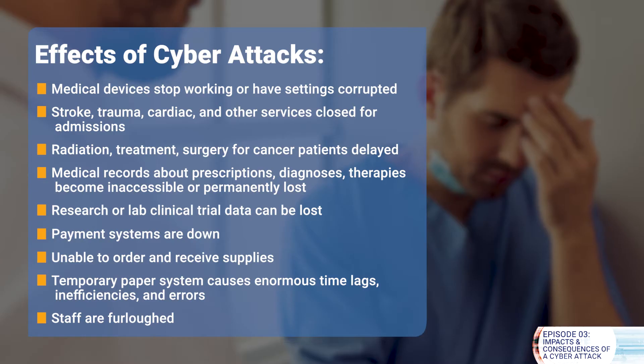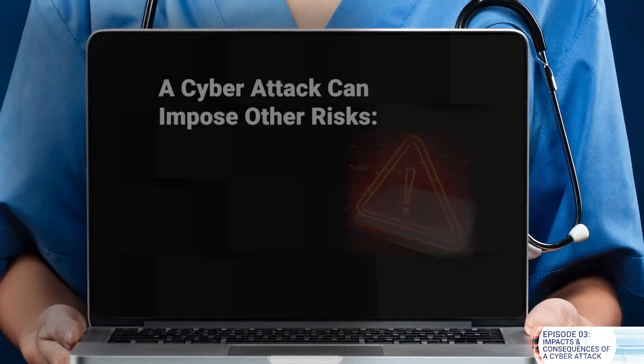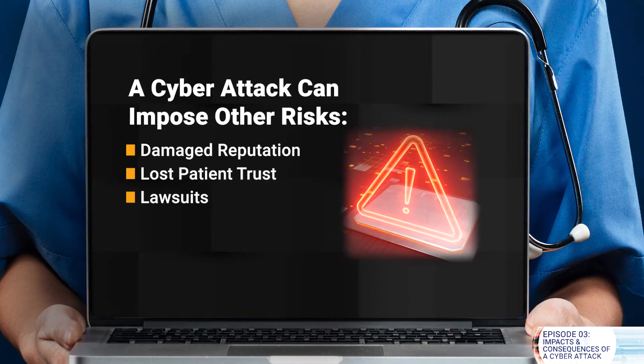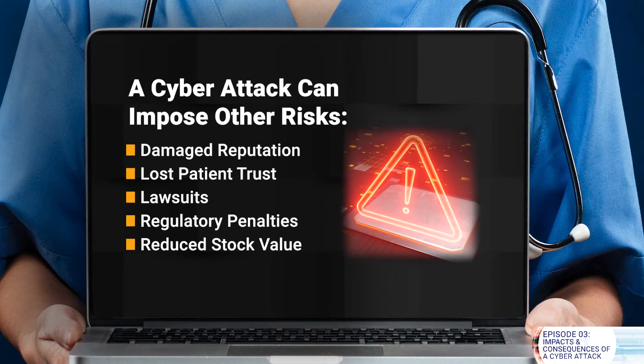Staff are furloughed. In addition to the obvious impacts on direct patient care, a cyber attack can impose on hospitals or healthcare providers other risks such as a damaged reputation, lost patient trust, lawsuits, regulatory penalties, reduced stock value, and strained employee morale and burnout.